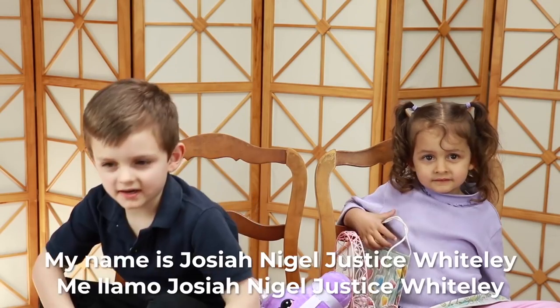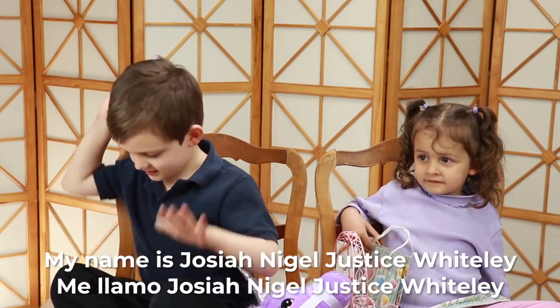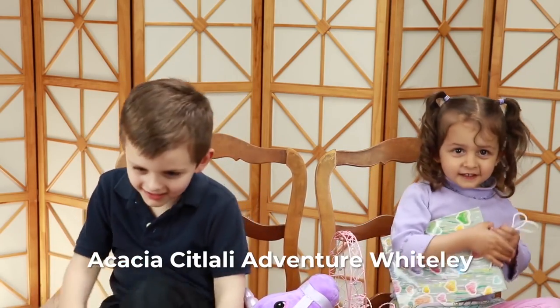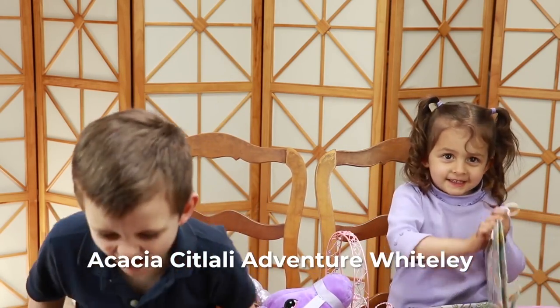Can you guys introduce yourselves, please? My name is Josiah Nigel Justice Whitley. And what about you? I'm Josiah Nigel Justice Whitley.